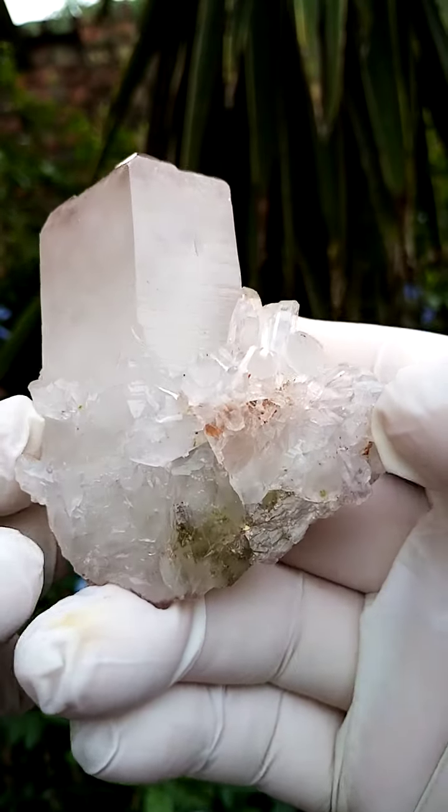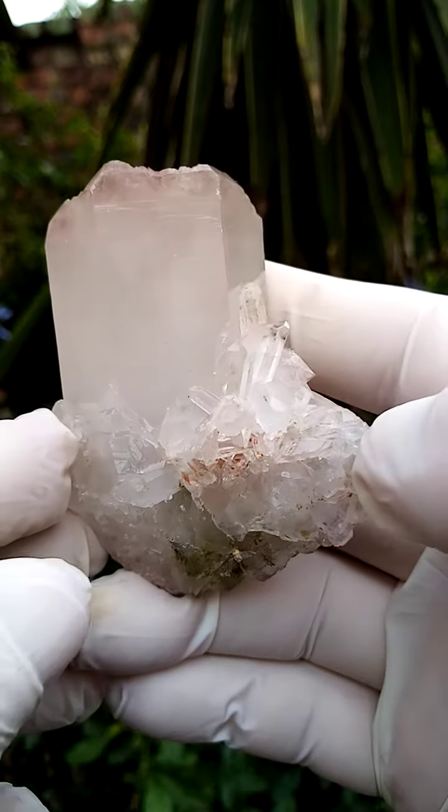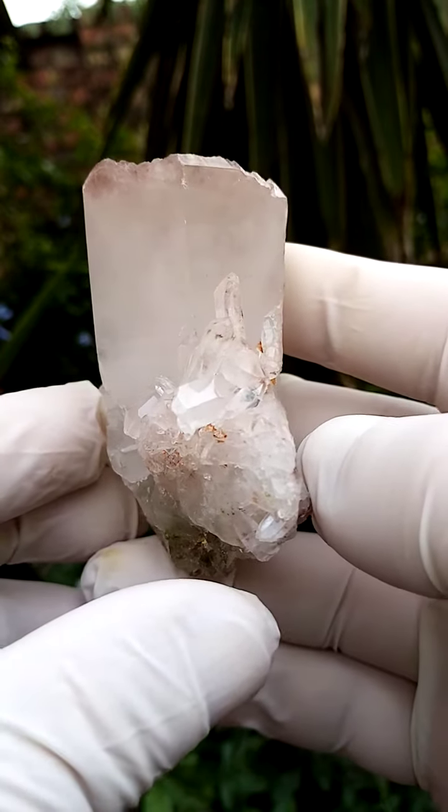A floater quartz crystal from the Arts and Villa mine, Messina, South Africa. Let me take you through the edges, going around like this.